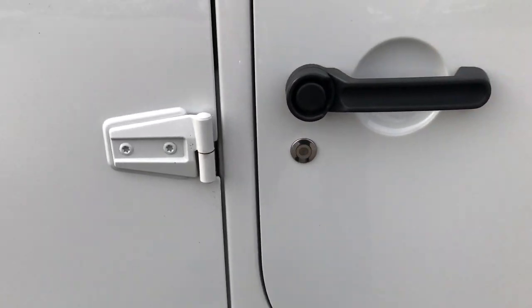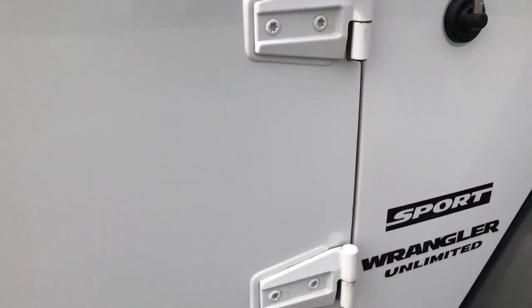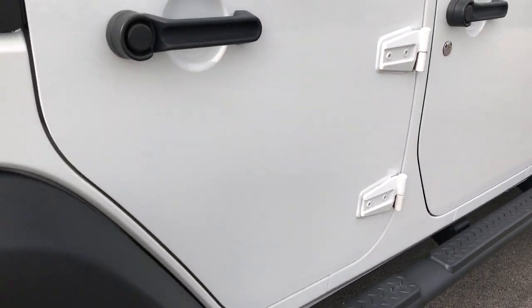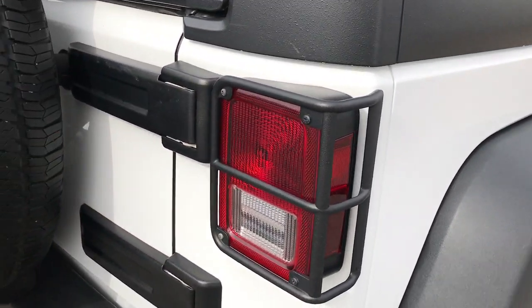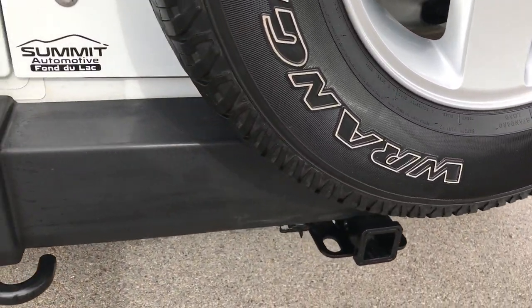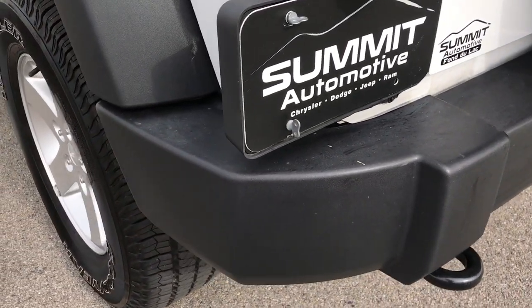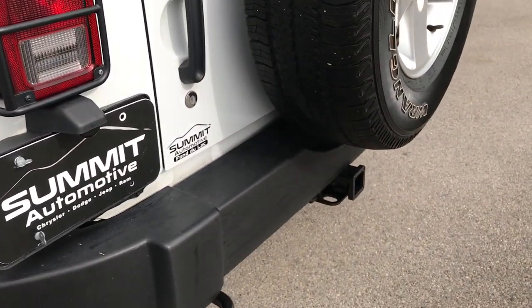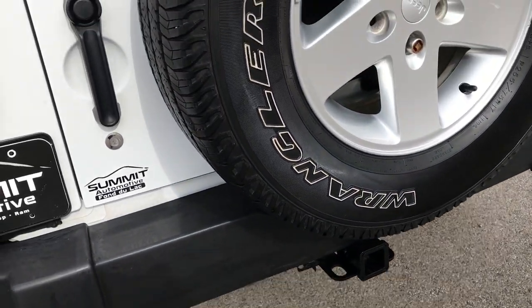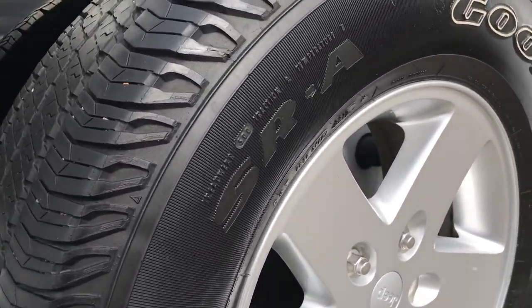It's clean all the way underneath. All the rockers look really nice and clean. I didn't see any corrosion on the hinges — that's usually where you tend to see the corrosion. It has the Mopar tail light guards. The rear bumper is in really nice condition with no dents, dings, or scuffs. This is a max tow package, so it gives you the receiver hitch wiring and the 3.73 gears on this Jeep.